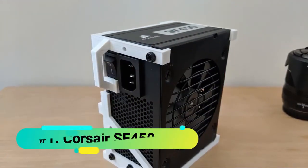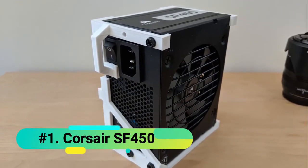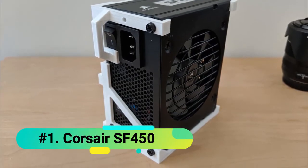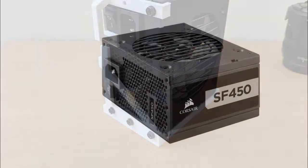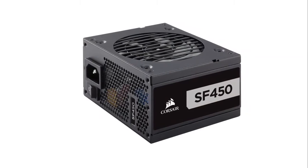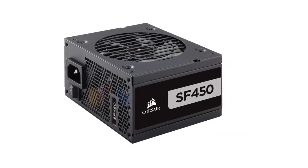At number 1 we have the Corsair SF450. With its SFX form factor, the Corsair SF450 provides high-end performance in a small form factor. Equipped with 100% Japanese 105 electrolytic capacitors, it's fully modular. Detachable DC cables let you use only the cables you need, allowing you to save internal space and improve system airflow.